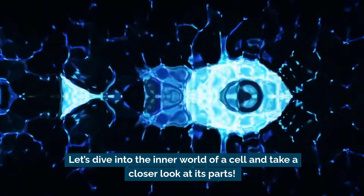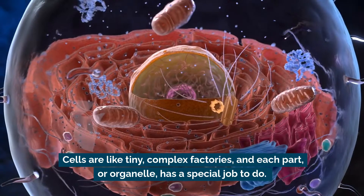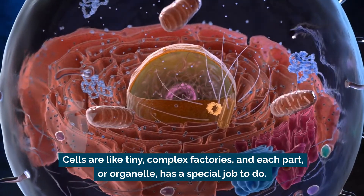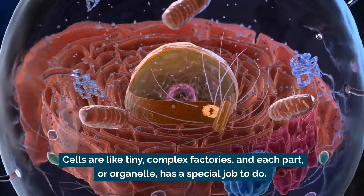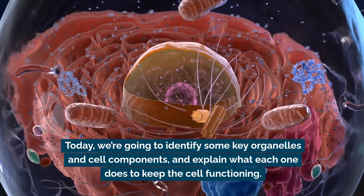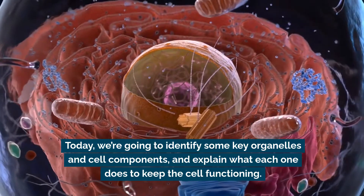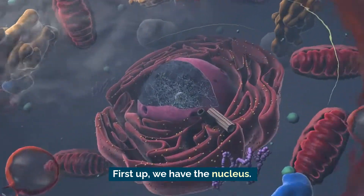Let's dive into the inner world of a cell and take a closer look at its parts. Cells are like tiny complex factories, and each part or organelle has a special job to do. Today we're going to identify some key organelles and cell components and explain what each one does to keep the cell functioning.